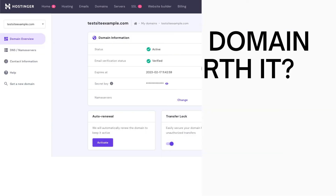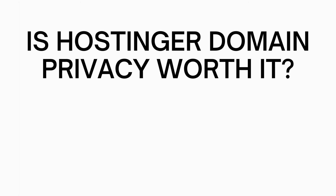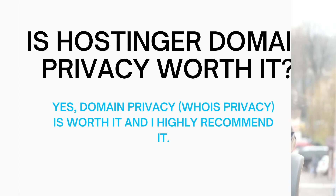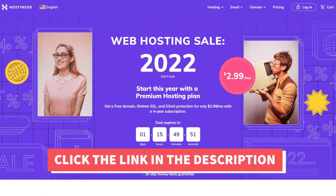So in my opinion, is Hostinger domain privacy worth it? Yes, domain privacy also known as Whois Privacy is worth it. I highly recommend Whois Privacy so your personal information is kept private and so you aren't flooded with lots of calls, emails, and postal mail. I hope this Hostinger domain privacy review video helped you answer the question of whether you really need Hostinger Whois Privacy.